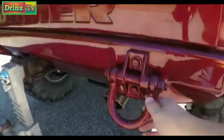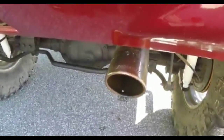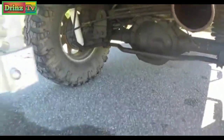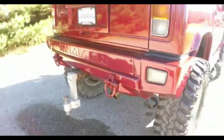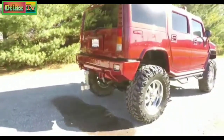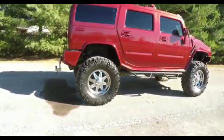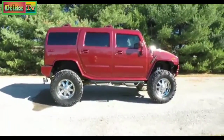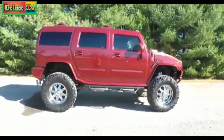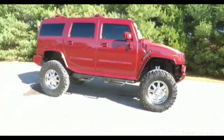LED rear tail lamps, body color tow hook and recovery hooks. It also has a Flowmaster exhaust and a drop down hitch. The vehicle has tinted windows and a power sunroof, black tubular side steps, body color roof rails and side view mirrors.